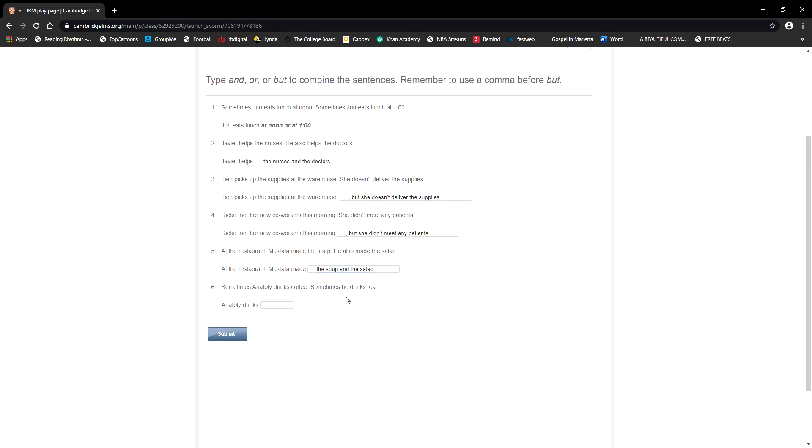Number six: sometimes Anatoly drinks coffee, sometimes he drinks tea. It's one or the other — sometimes, sometimes — so the answer is: Anatoly drinks coffee or tea.